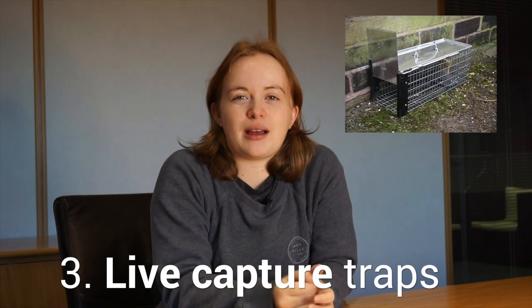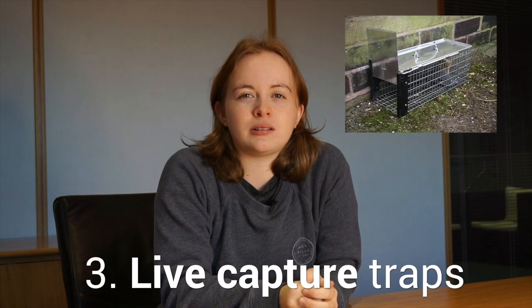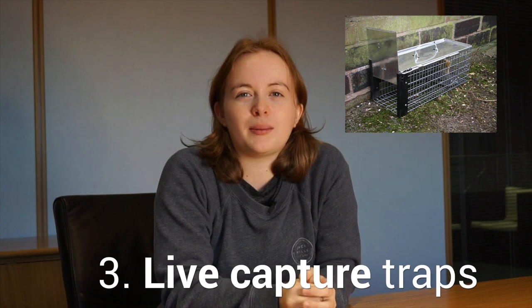Three: live capture traps. Usually a small cage with a trigger mechanism to enclose the rodent when it pulls on the bait.